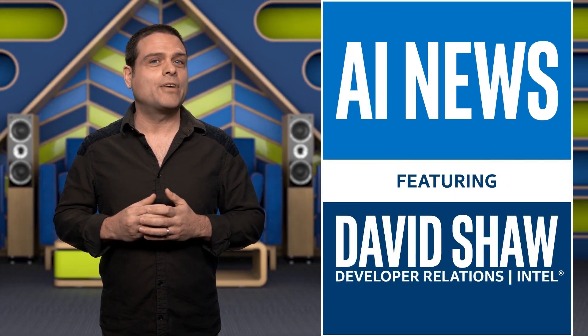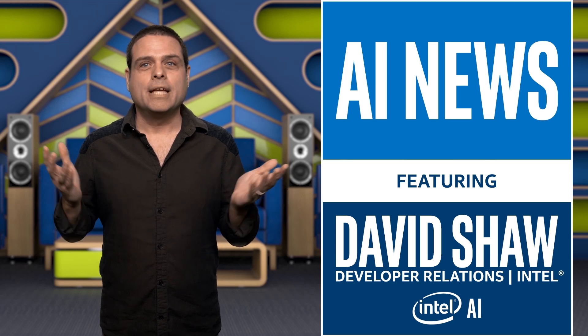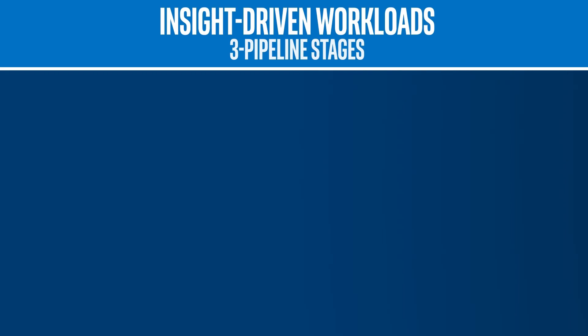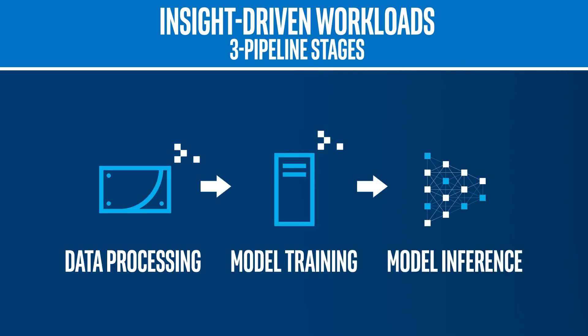AI and analytics can bring much technological advancement to our daily lives, as well as to businesses worldwide. Insight-driven workloads follow a typical three-stage pipeline to generate their knowledge. I'm David Shaw, and in this episode of AI News, we look at those three stages and discover how Analytics Zoo is driving the next level of development in AI. The three pipeline stages are data processing, model training, and model inference.